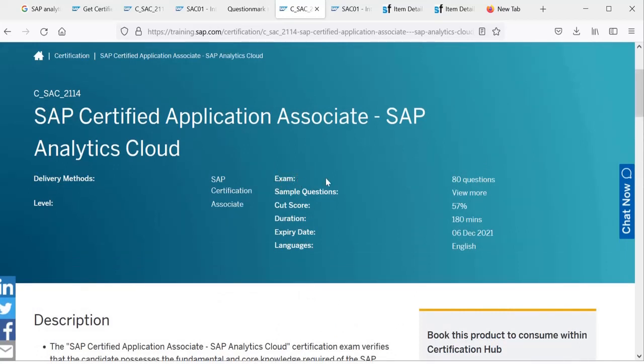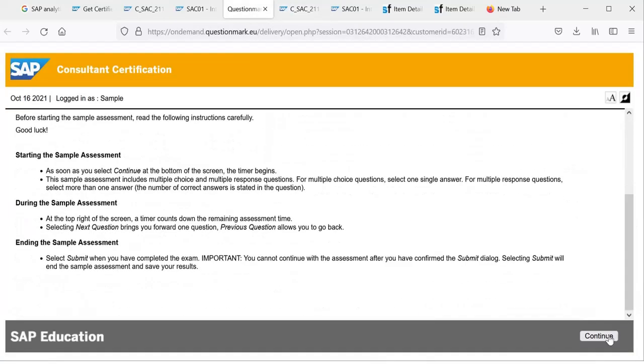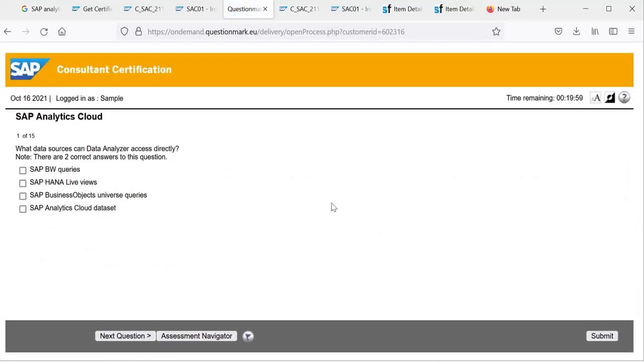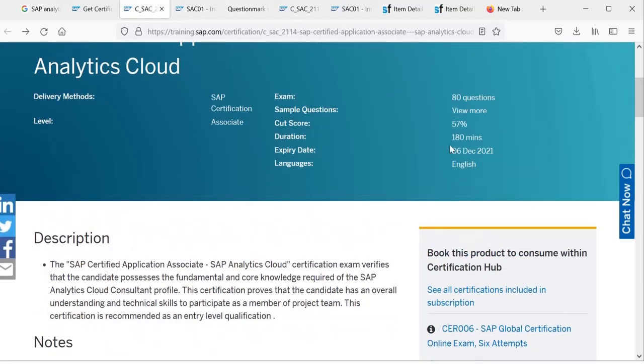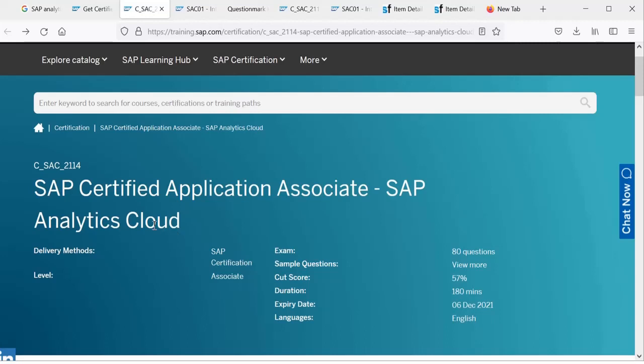Going back to the certification page, you can see the exam has 80 questions. There are also sample questions available — clicking on them shows actual exam-style questions, giving you an idea of what type of questions can be asked. The cut score is 57%, the time allowed is 180 minutes, and the expiry date is 6 December 2021, after which the certification will be updated to a newer version.